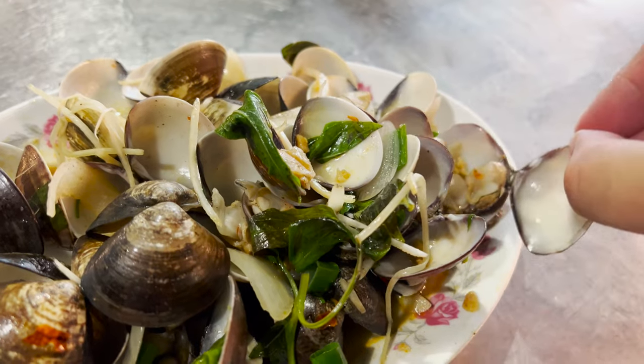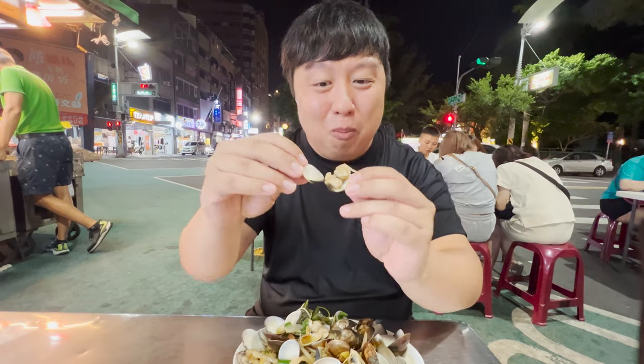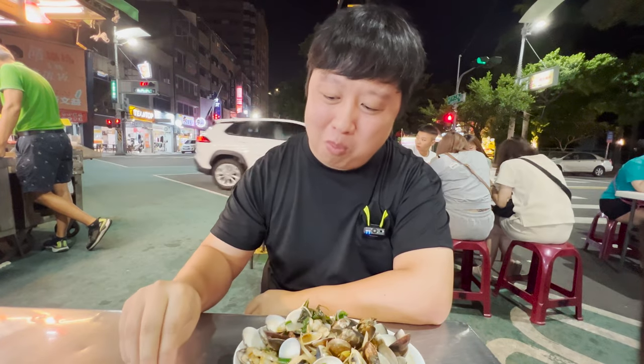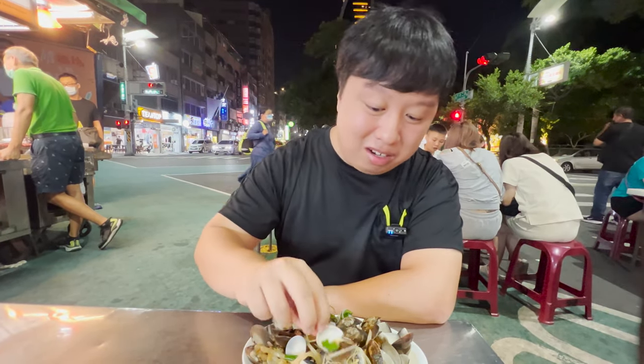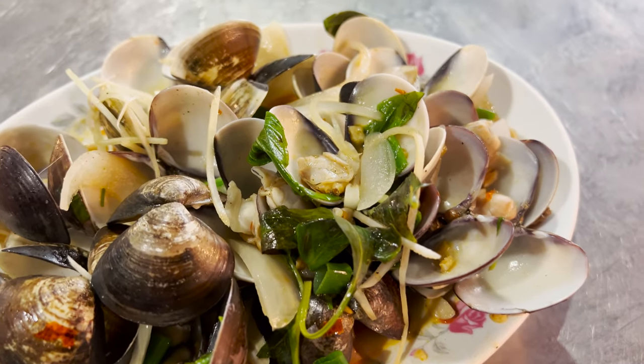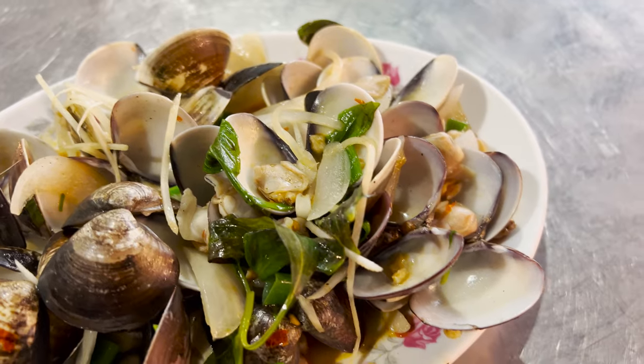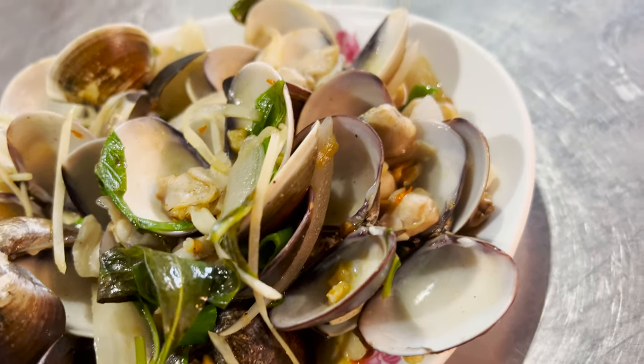Look at this one — there's like three pieces of meat inside. So delicious. The best part about it is that once you're done with the clam, you just put it on the table. There is so much flavor, and the ones that do have meat are so, so good.